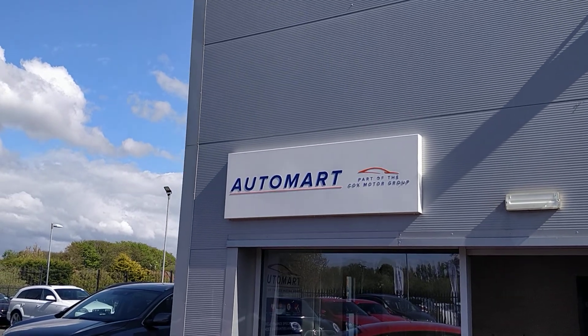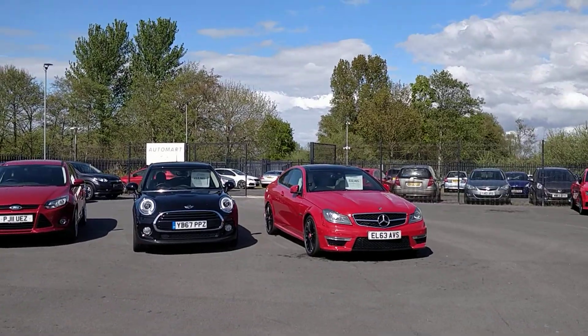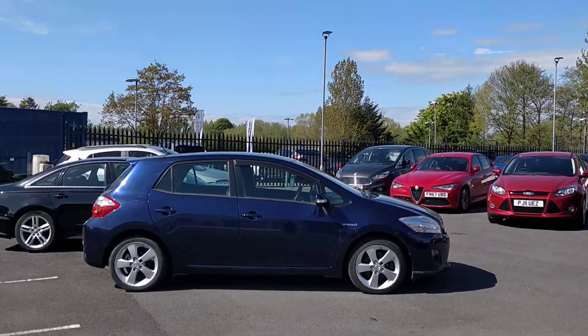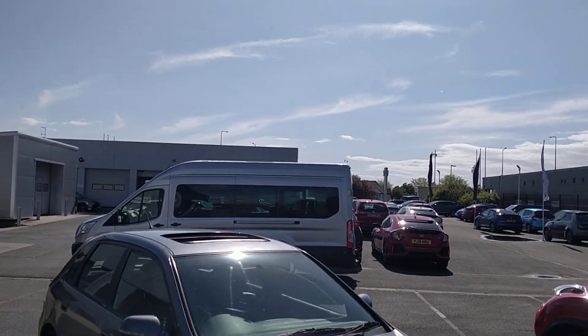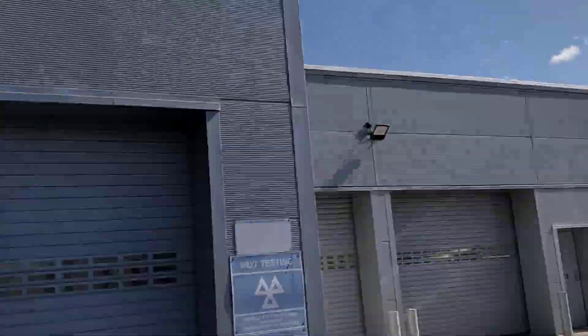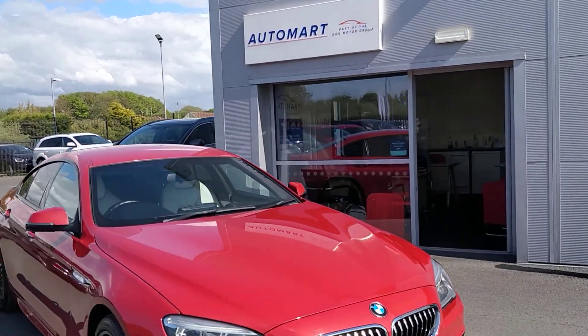Hi there, it's Martin here from Southport Automart. Let me start by showing you just some of the vehicles we've got available at the moment. Next door is the parent Honda dealer that provides us with the bulk of our cars in part exchange. We also do our servicing, MOTs, safety checks, and pre-delivery inspections.